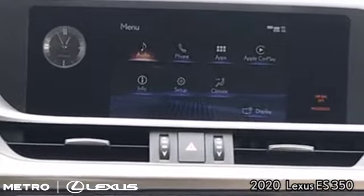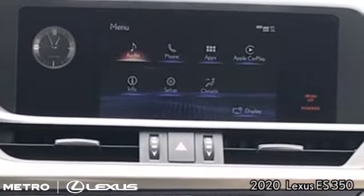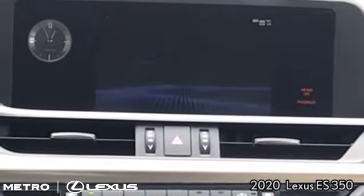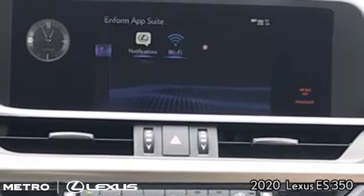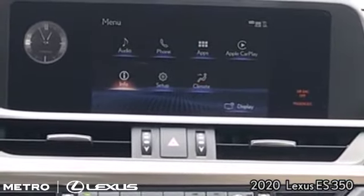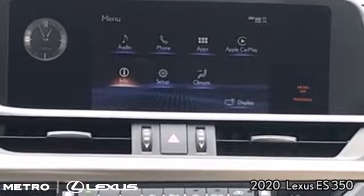Outside of Apple CarPlay, we do have the audio system, which is optional with Mark Levinson — a premium audio system. We also have Bluetooth compatibility, the Lexus AppSuite 2.0 so you can use more apps from your phone, as well as Wi-Fi that comes with a complimentary three-month trial period.